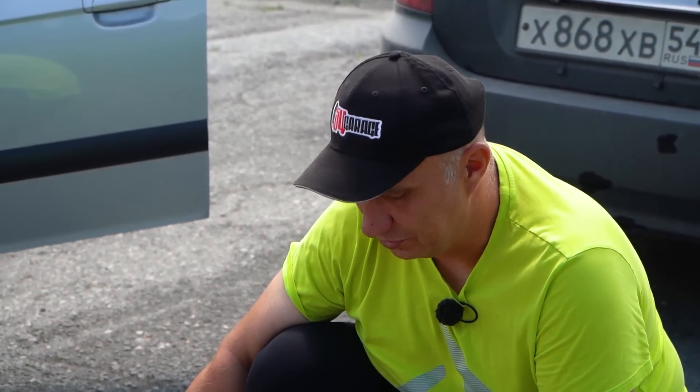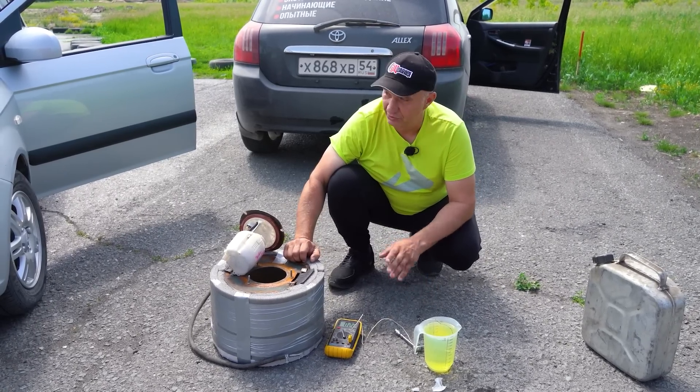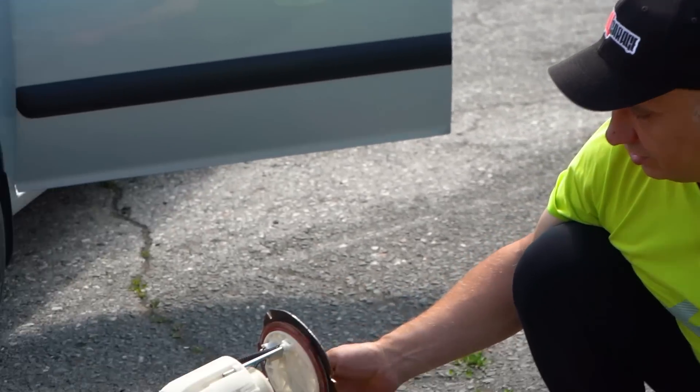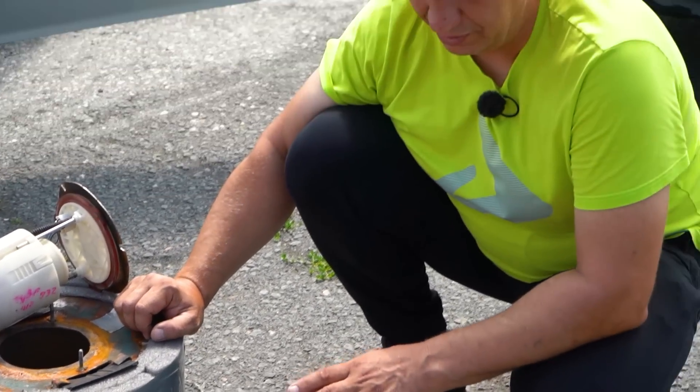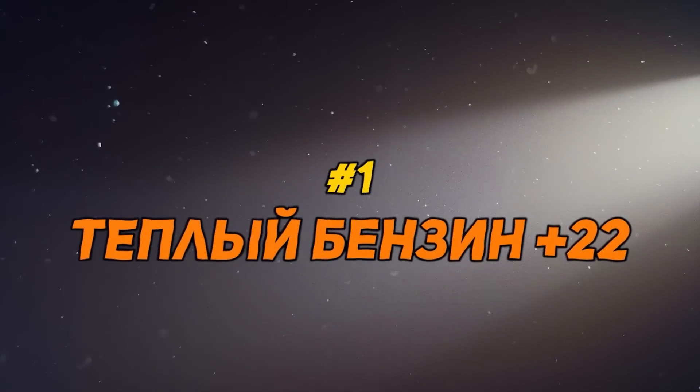It's all fairly simple. We pour it in, hit the line, and accelerate without worrying that the gasoline might get hot. As you can see, there's just one hose, no return line, so it's all good. Let's see what happens at this temperature. Let's fit this and head out — warm 22-degree gasoline.